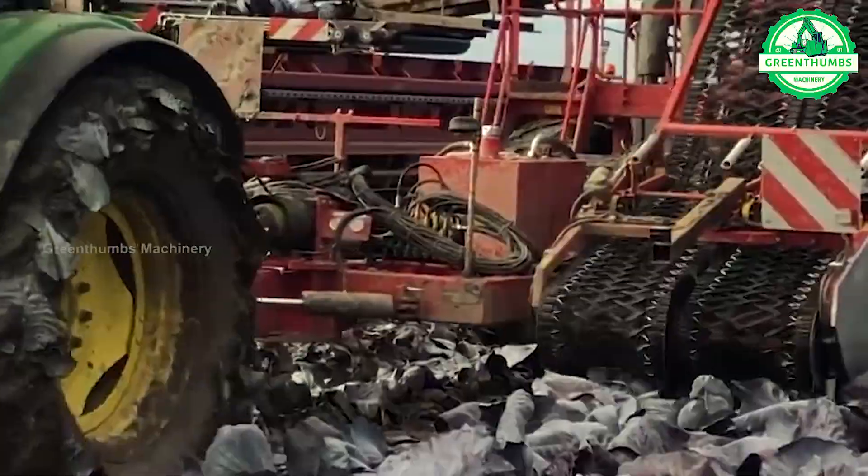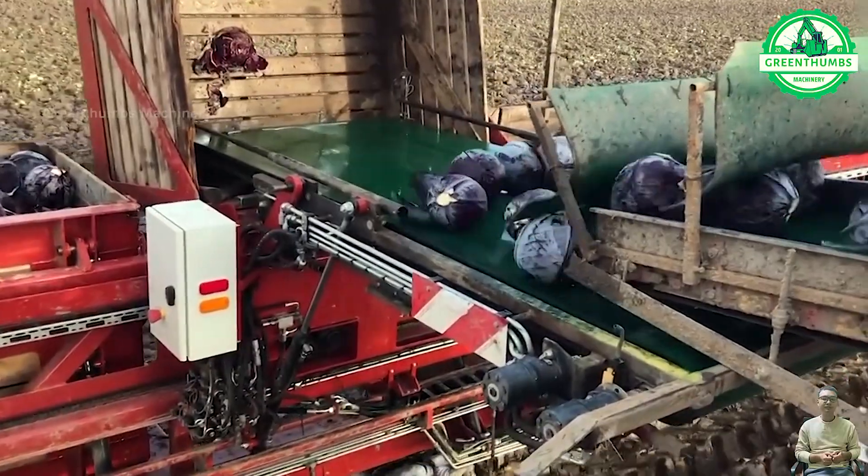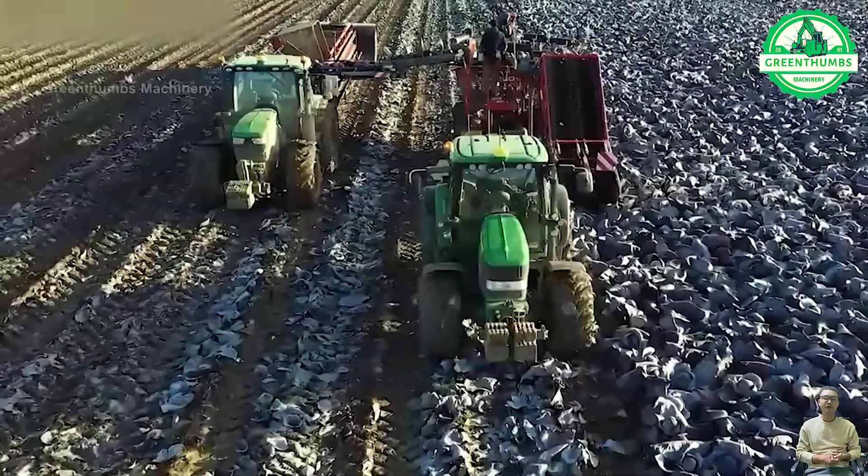The cabbage harvesting process involves preparation, harvesting by hand or machinery, sorting and grading for quality, packaging, and transportation to markets or processing facilities. This ensures that only the best quality cabbage reaches consumers.